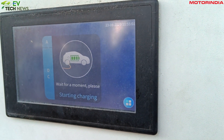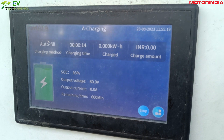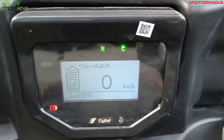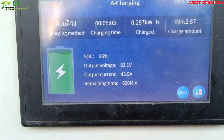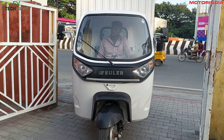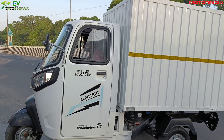What's the charging speed, you ask? The AC charging takes about three and a half to four hours to completely charge the battery. But here's the kicker — the company claims that DC fast charging can add a range of about 50 kilometers in just 15 minutes of charging.